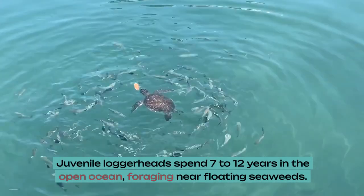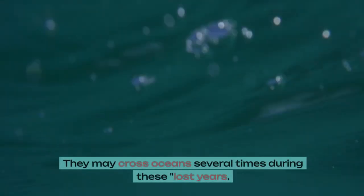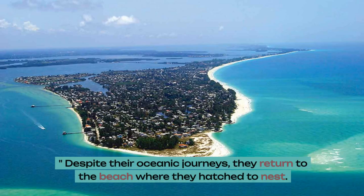Juvenile loggerheads spend 7 to 12 years in the open ocean, foraging near floating seaweeds. They may cross oceans several times during these lost years. Despite their oceanic journeys, they return to the beach where they hatched to nest.